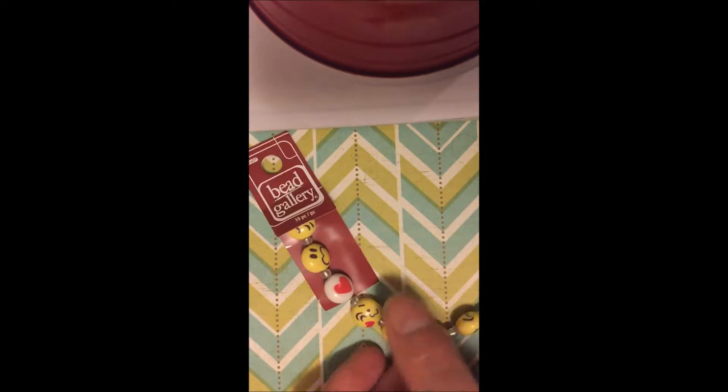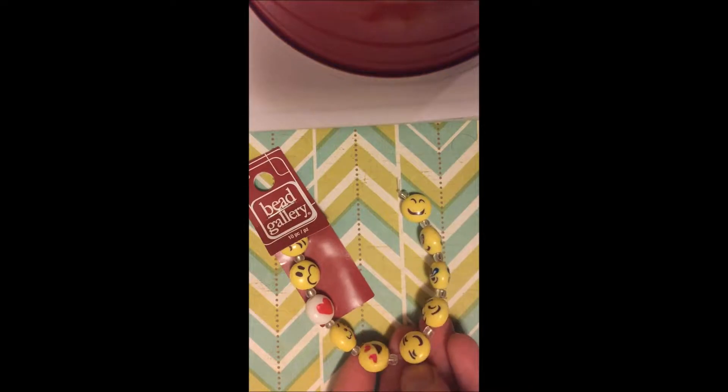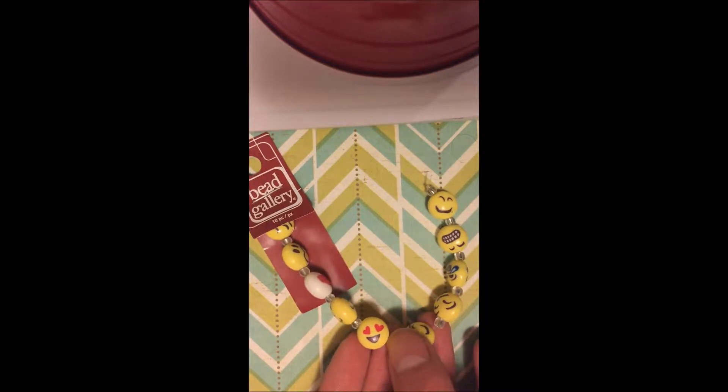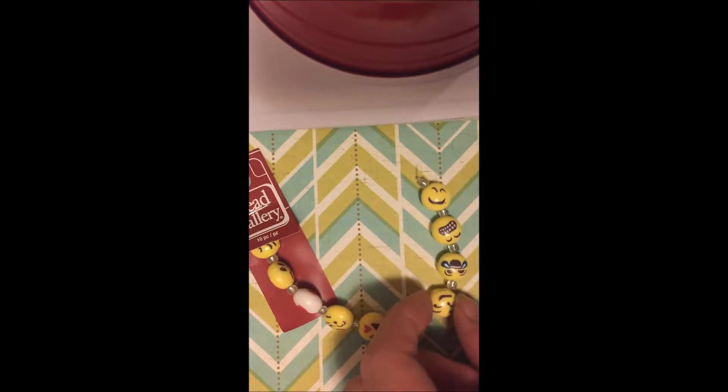Hey guys, this is Kat and today I'm going to show you a bead haul from Michael's. For this bead haul I had a little bit of an uneasy experience, though it was mostly my fault — I wasn't paying attention to the mailers.